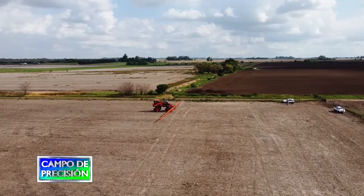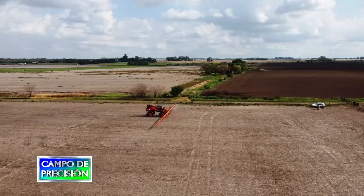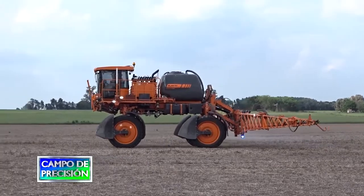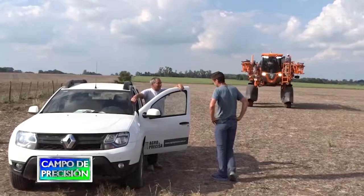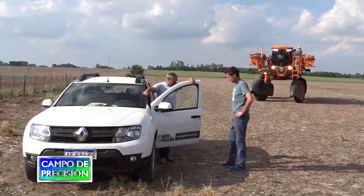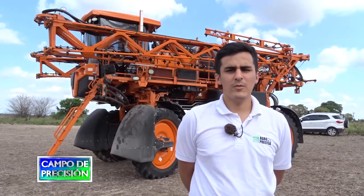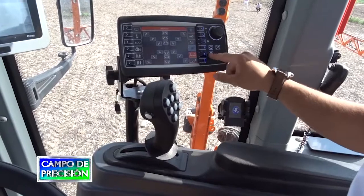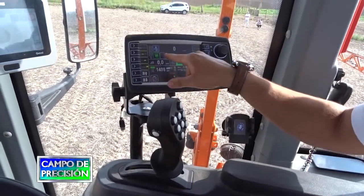Continuamos en un campo próximo a Solís, en la provincia de Buenos Aires, en donde se encontraba trabajando una pulverizadora autopropulsada Uniport 2530 de Yacto, propiedad de una empresa productora de la zona y entregada por Agro Precisa de San Antonio de Areco. Allí nos entrevistamos con el técnico de este concesionario de Yacto, con quien conversamos sobre las computadoras que equipan a esta máquina y sus nuevas funciones de telemetría.